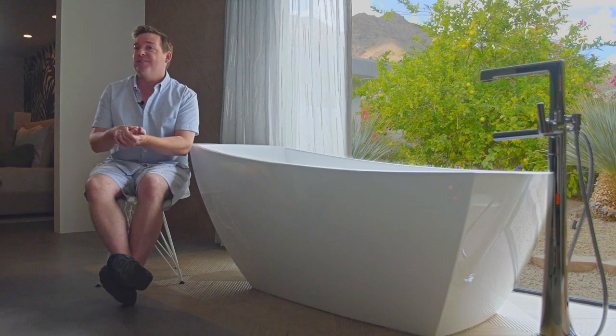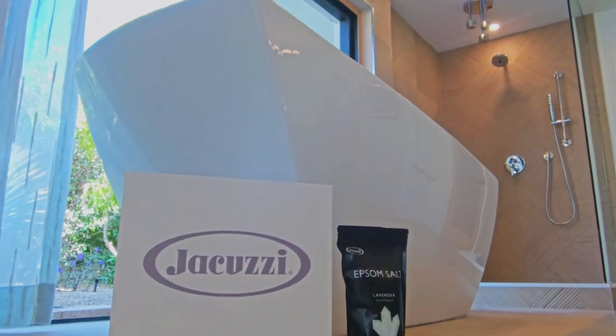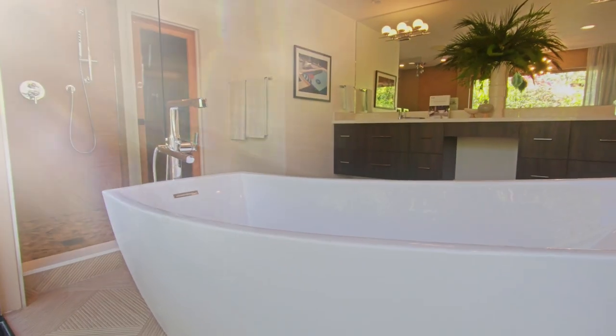When it came time to choose the tub, it had to be a Jacuzzi. I chose the Stella bathtub — well, A, because it's beautiful, but B, my grandmother's name was Stella.